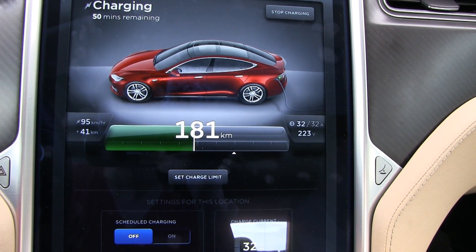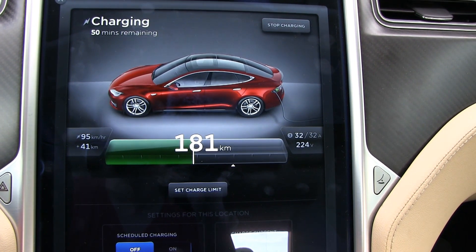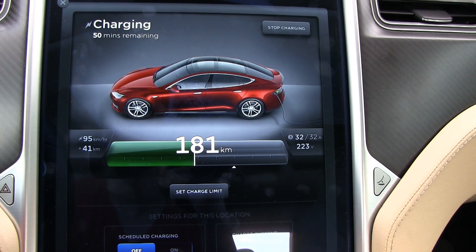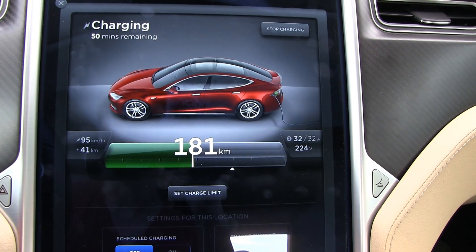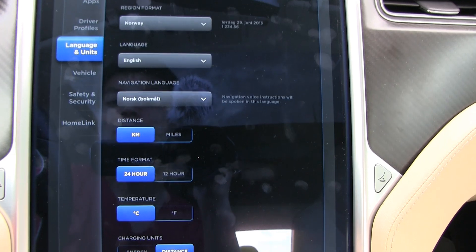So this is really good. I have been looking forward to this update. Even though we have more and more superchargers, we still have to rely on 22 kilowatt charges.